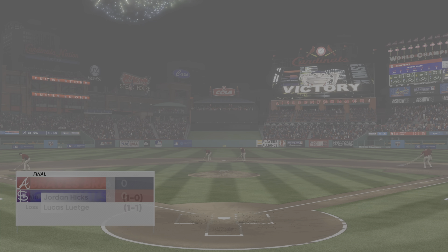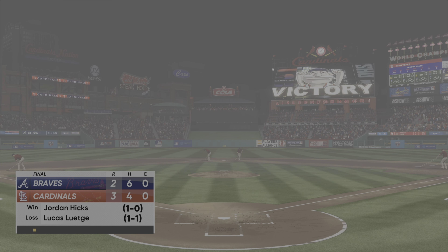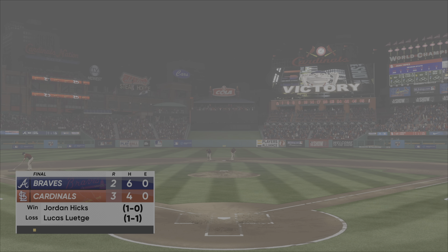A 3-2 final score in this one. A one-run extra inning win for Chris Singleton and our entire crew here at MLB The Show. Thanks for stopping by. I'm John Chomby. Talk to you soon.